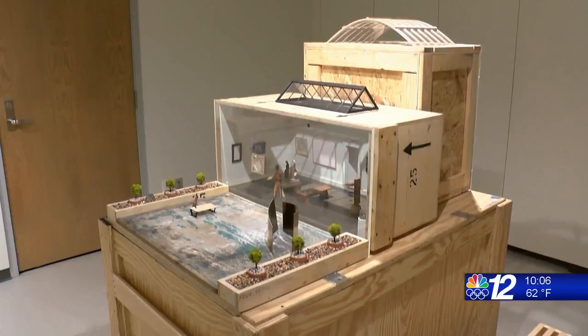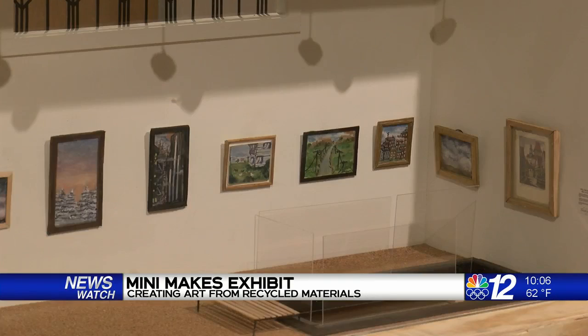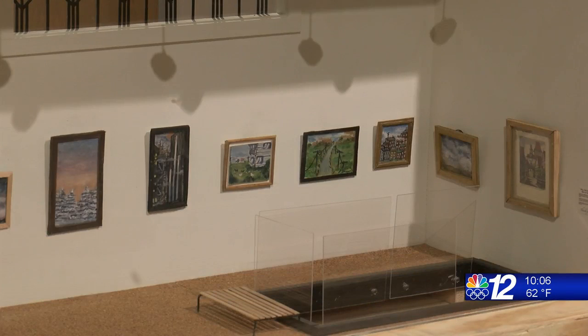Like many businesses in 2020, the Leigh Yawkey Woodson Art Museum in Wausau had to close their doors to visitors because of the COVID-19 pandemic. However, the museum employees decided that they still wanted a way for the public to enjoy art with the circumstances at hand.